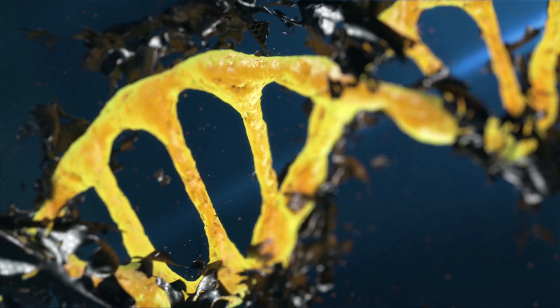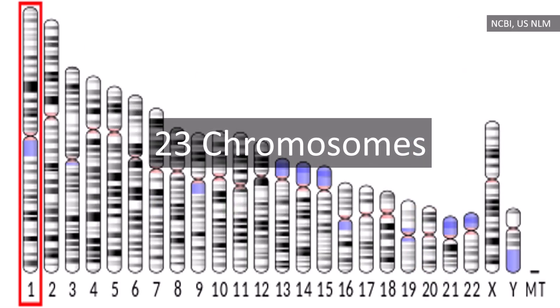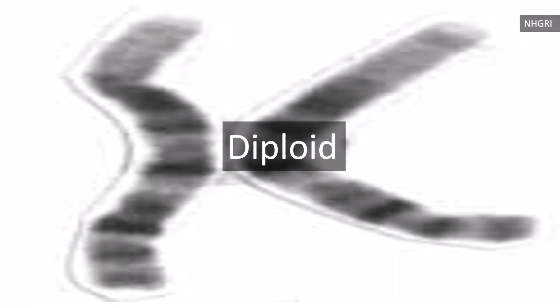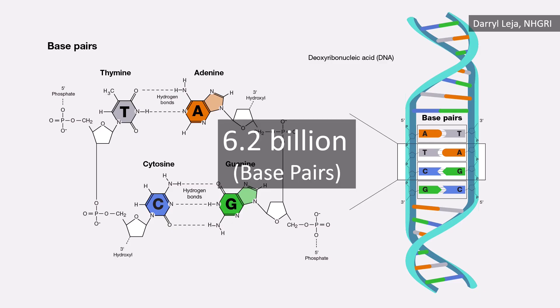The human genome consists of approximately 3.1 billion base pairs organized into 23 chromosomes. Since human cells are diploid, containing two sets of chromosomes — one from each parent — they carry about 6.2 billion base pairs of DNA in total.